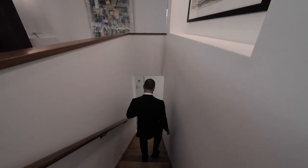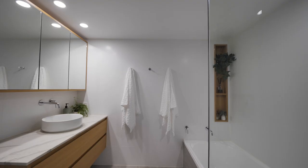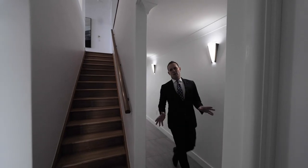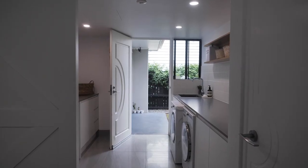On the lower level, we've got a further three bedrooms with their own bathroom. Also on this level, you've got a two-car lock-up garage plus an oversized laundry.